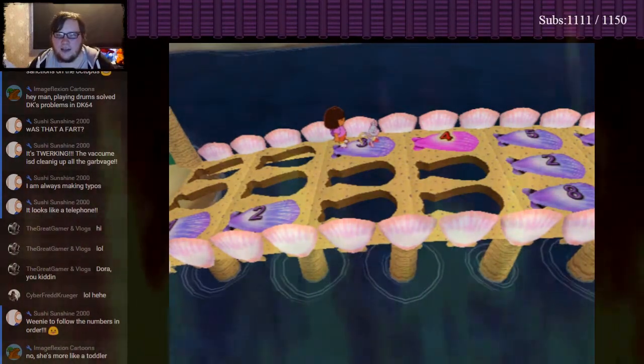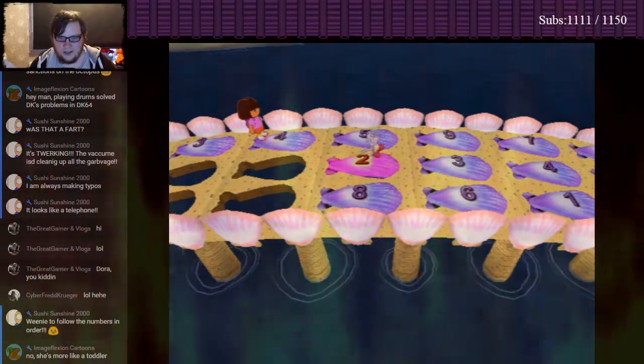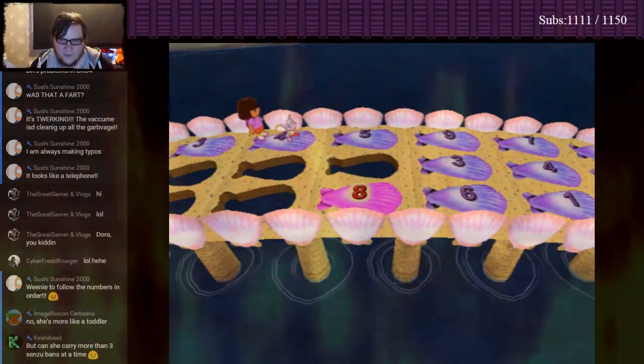Try again! Okay! One, two, three, four... Four! Two! Whoa! Oops! We need to follow the numbers in order! Try again!